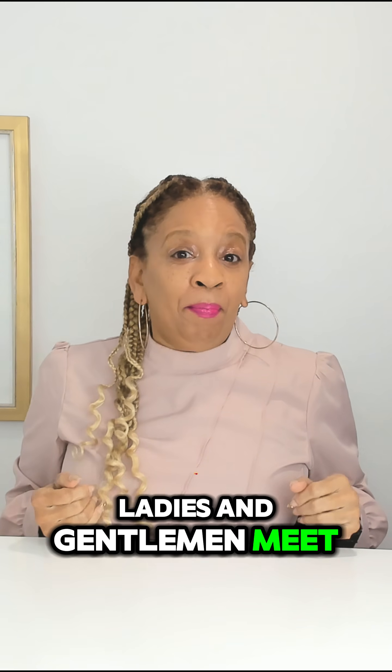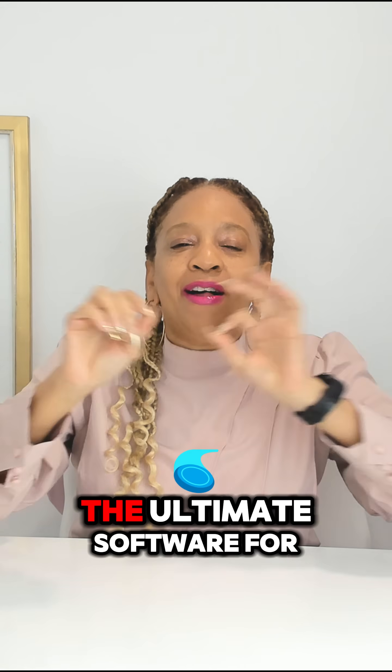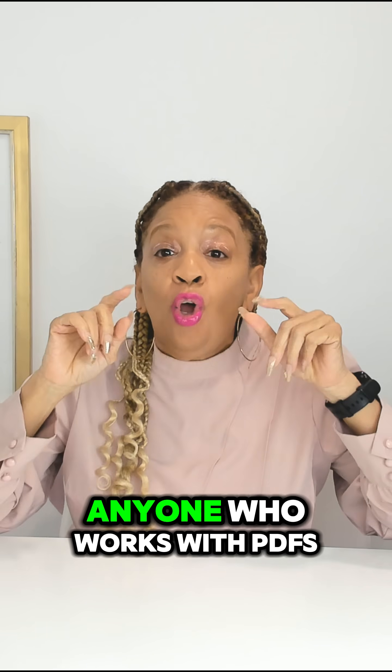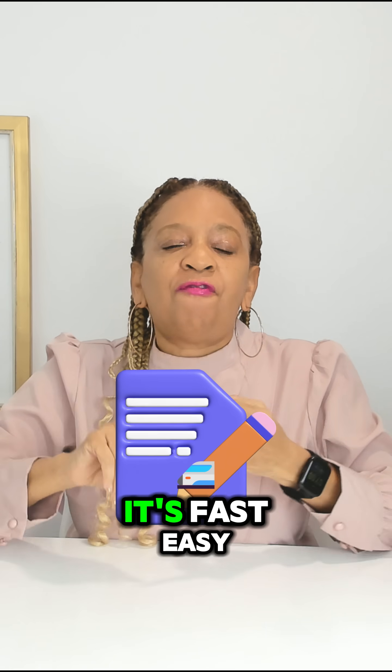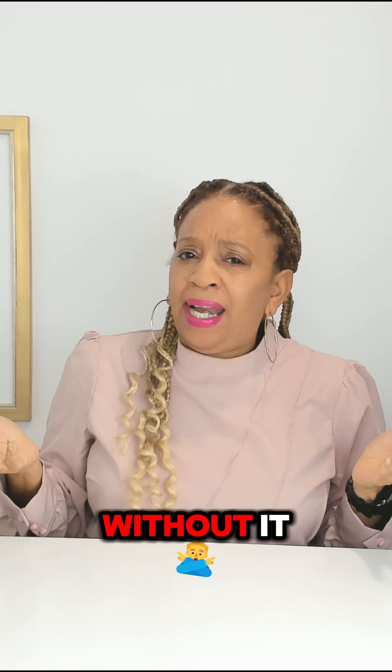Ladies and gentlemen, meet Wondershare PDF Elements — the ultimate software for anyone who works with PDFs. It's fast, easy, and packed with features that'll make you wonder how you ever survived without it.